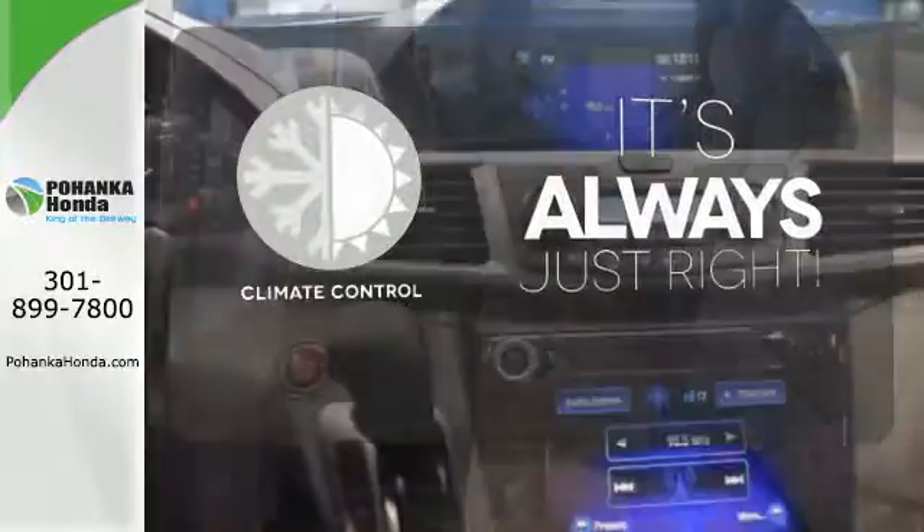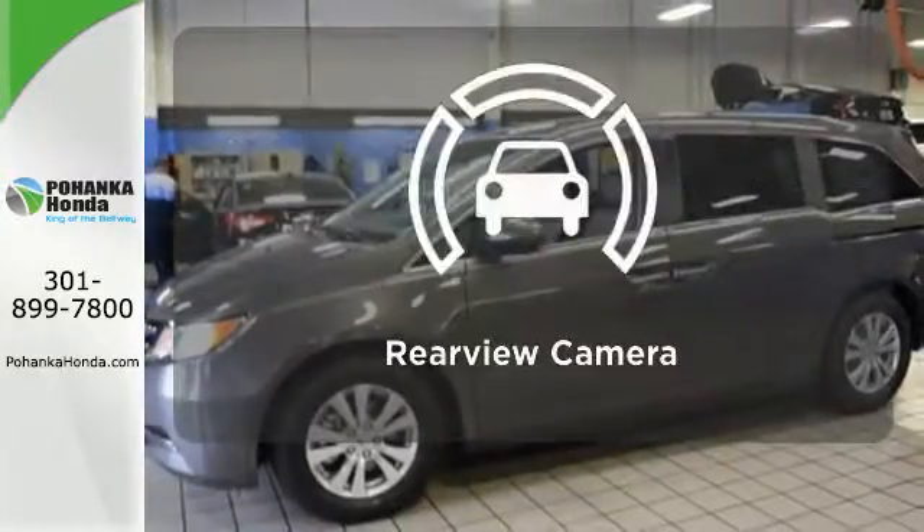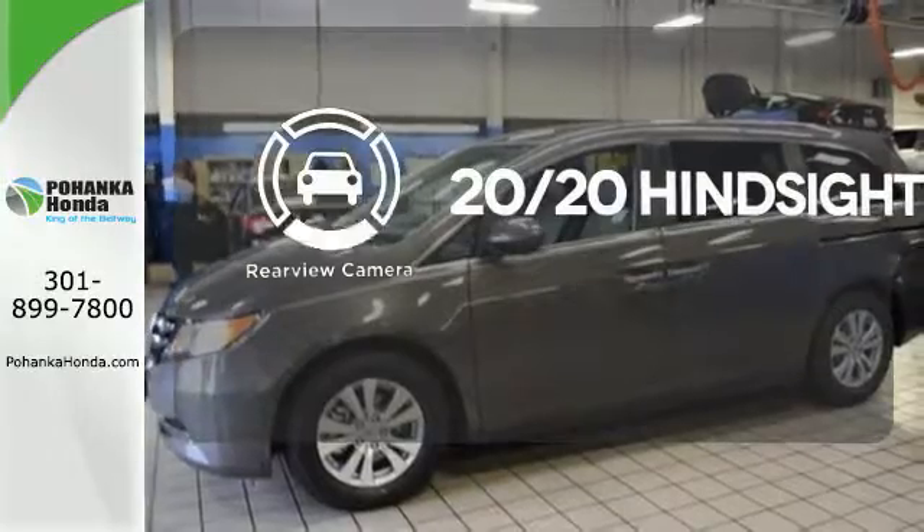Set it and forget it with the climate control. Doors open and your path is well lit with HomeLink. See objects previously out of sight with a rear-view camera.